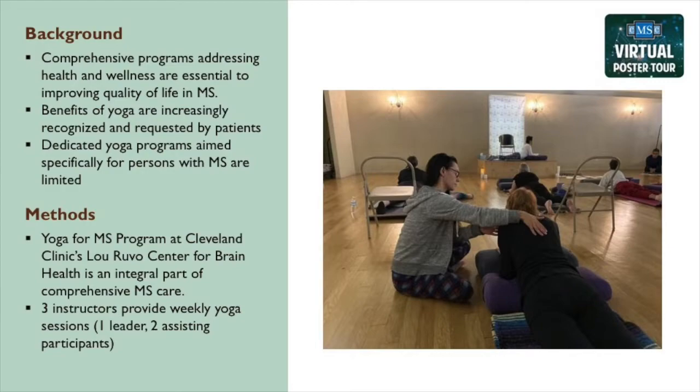Our participants tell us that it helps them feel safe and confident. One of the comments we often hear is, "Hey, I can get up and on and off the floor."